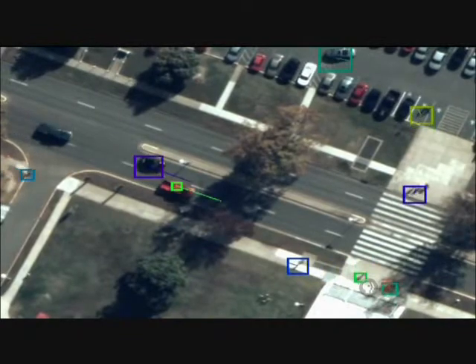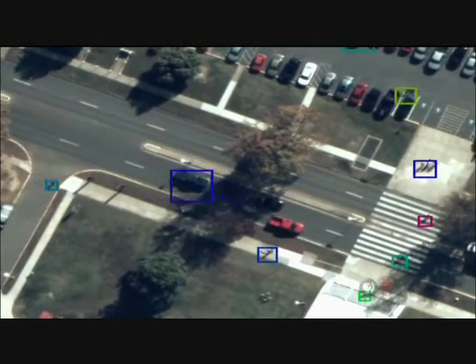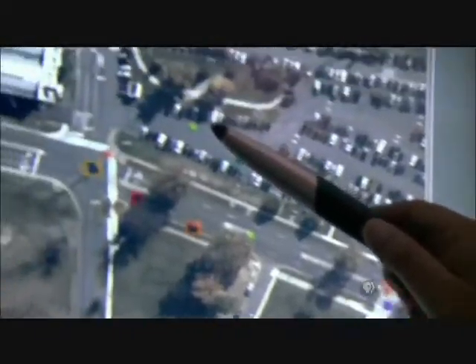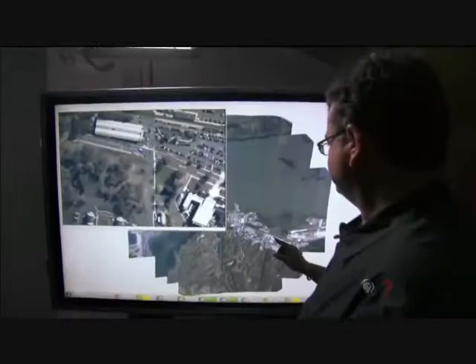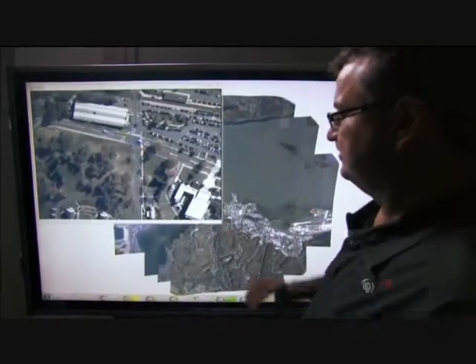The color boxes represent that the computer has recognized the moving objects. You can see individuals crossing the street. You can see individuals walking in parking lots. There's actually enough resolution to be able to see the people waving their arms or walking around, what kind of clothes they wear. And you could pick the location of where you produce these images anywhere in the entire field of view.